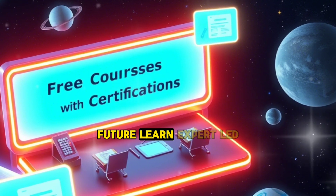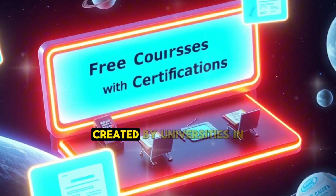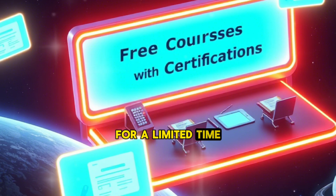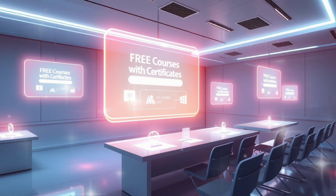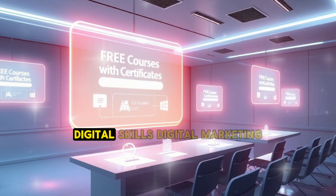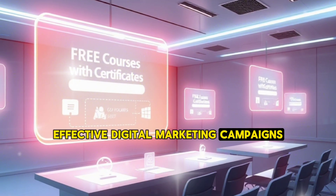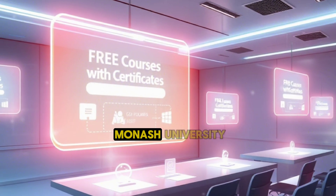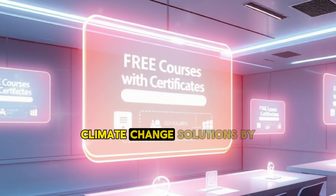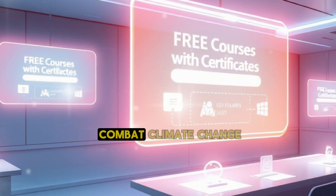4. FutureLearn — expert-led courses with free certificates. FutureLearn offers short, interactive courses created by universities and cultural institutions. While most courses are free to access for a limited time, you can upgrade to receive a certificate, and occasionally FutureLearn provides free upgrades for select courses. Featured courses include: Digital Skills: Digital Marketing by Accenture, teaching how to create effective digital marketing campaigns; Introduction to Psychology by Monash University; and Climate Change Solutions by the University of Exeter.